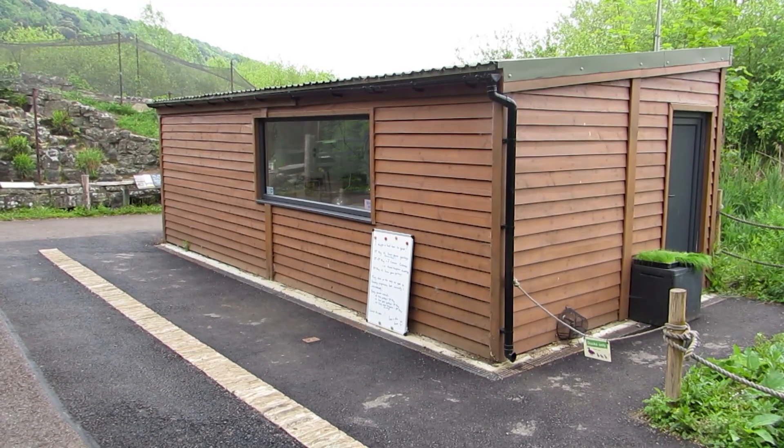Hi, I'm Sam. I'm head of the Living Collections here. Welcome to our incubator and rearing room.